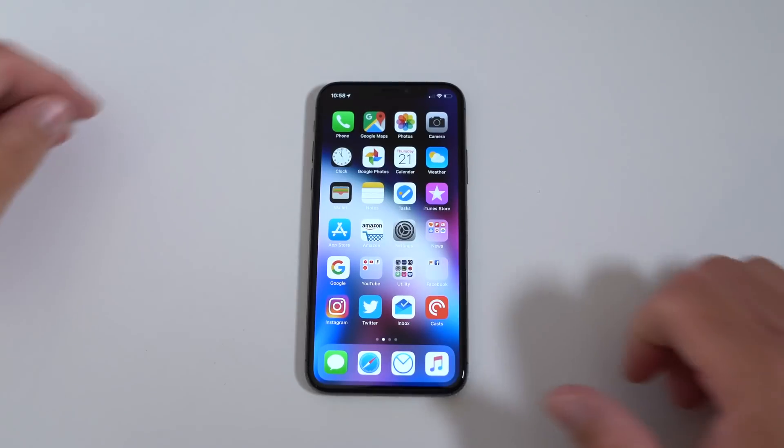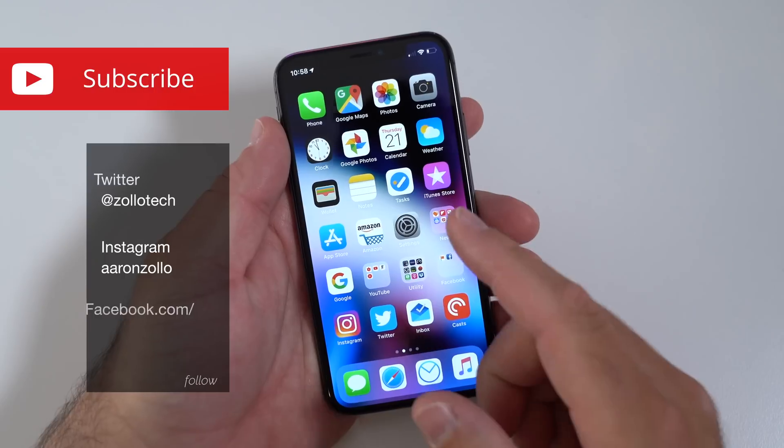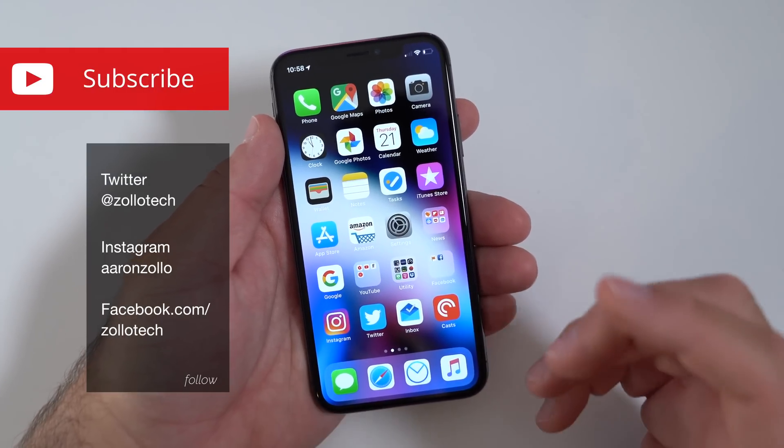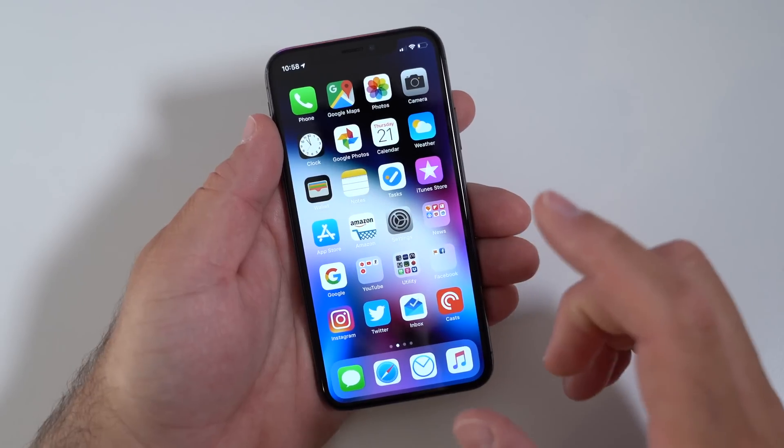Hi everyone, Aaron here for Zollotech. iOS 12 beta 2 has been out for a few days now and I've been using it on my iPhone X. For me it has been less than great — it's actually been pretty buggy.